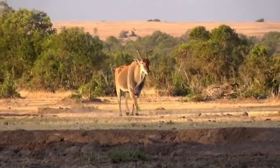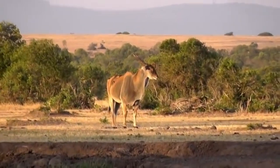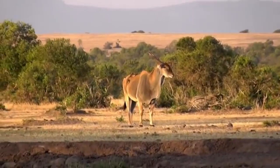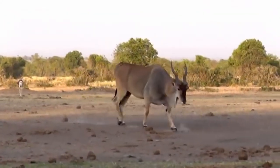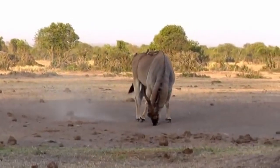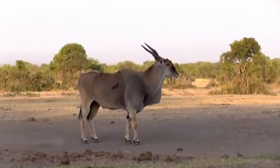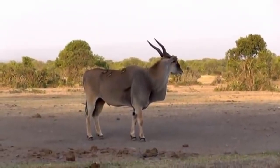Giant eland. The giant eland is native to the open forests and savanna of Central Africa, and is the biggest antelope in the world. Their horns are primarily used to loosen soil in search of mineral lick sites while out grazing on grasses, foliage, and branches. To adapt to the heat of the day, this ungulate is primarily nocturnal, while during the day they rest in sheltered areas.